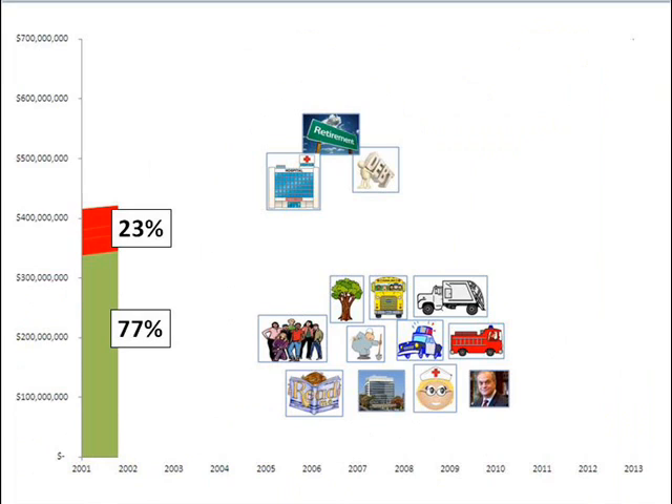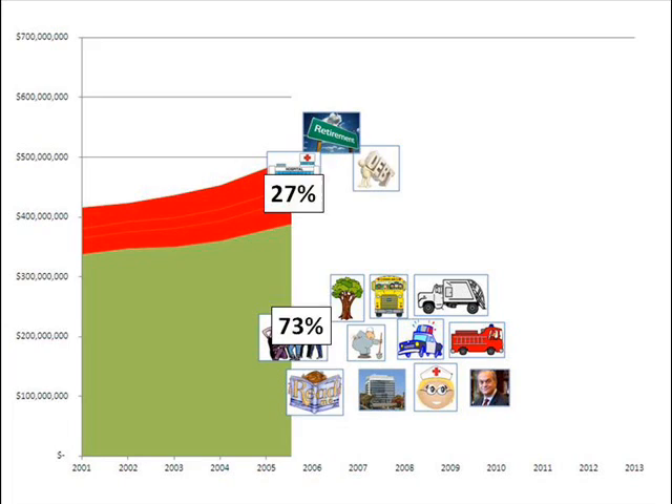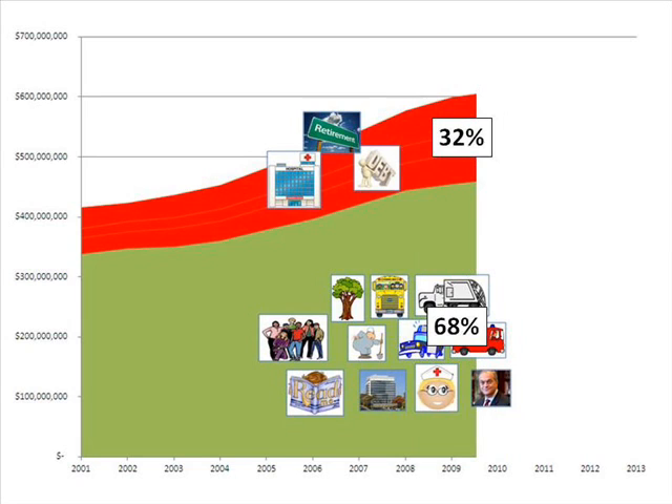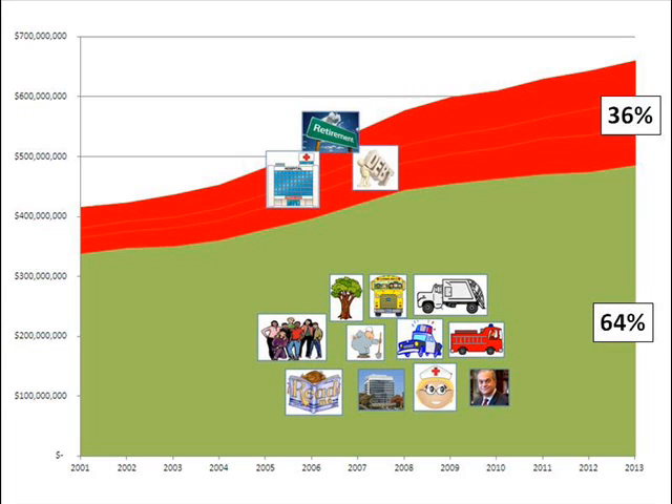Now let's go back to 2001. It's no secret our budget is bigger now than it was 10 years ago — in fact, it's about 1.5 times larger. But in 2001, we were spending 77% of the budget on things like police and schools that we care about, and only 23% on debt, medical, and pension benefits. Each year since then, because of debt we've issued and contracts we've signed, the percentage covering debt, pensions, and medical payments has increased, leaving less and less money for things like police, schools, libraries, and youth programs. Which brings us to today, where our obligations leave only 64% for everything else.